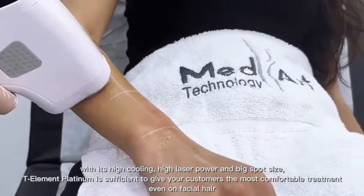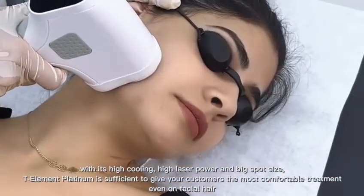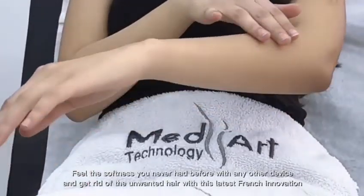T-Element Platinum is sufficient to give your customers the most comfortable treatment, even on facial hair. Feel the softness you never had before with any other device.